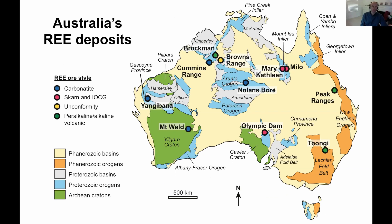This map shows where we see rare earth deposits in Australia, broken down into four groups: carbonatites in blue; skarns and IOCGs in pink; alkaline volcanics in green; and the unconformity model deposits in yellow. When I'm talking about rare earth deposits here, I mean the lanthanides plus yttrium — not scandium, which is geochemically very different. These are just the hard rock deposits, not mineral sands. The unconformity style is what I'm going to talk about today.